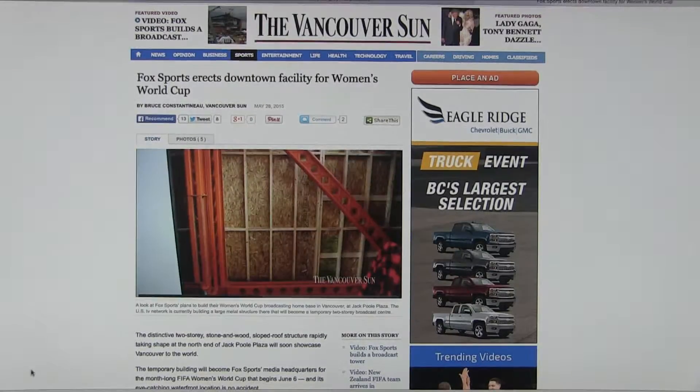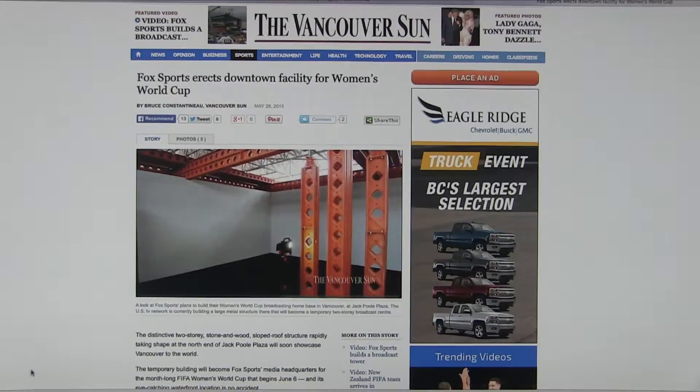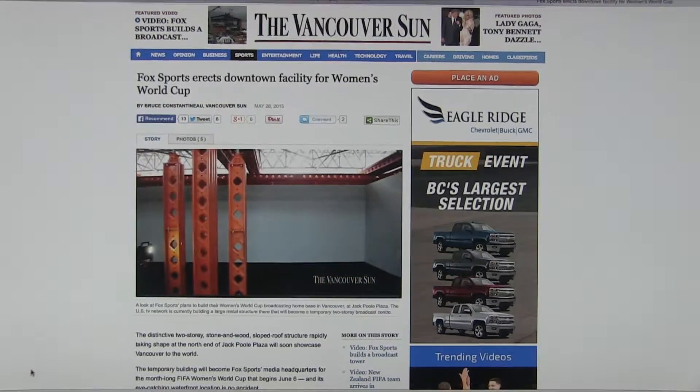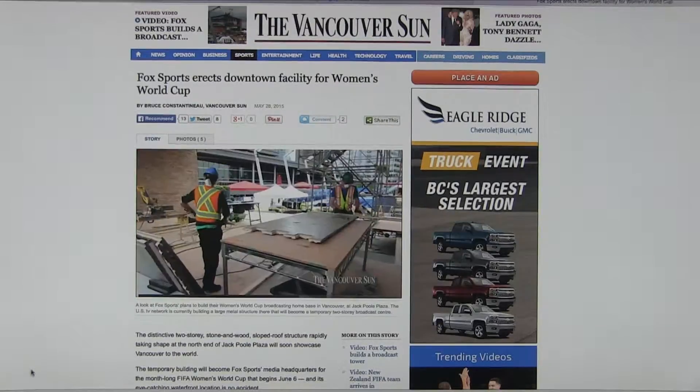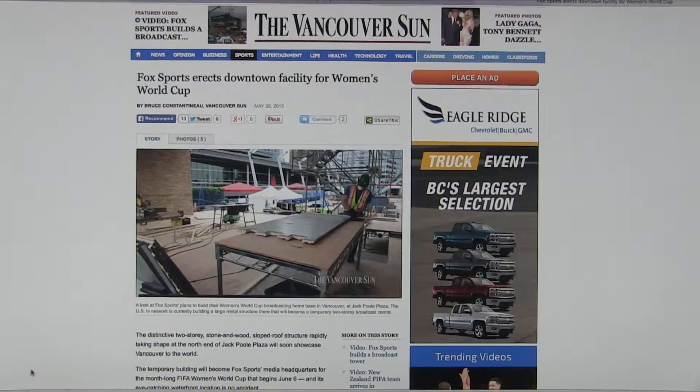Because loading is such an issue, we actually had to reinforce the space below us, because we're actually building on somebody's roof, believe it or not. Underneath this huge structure there's retail space — an empty retail space where Fox is putting their office. So we're on somebody's roof building a two-story building, and we have to reinforce the beams in that retail space to take the load.